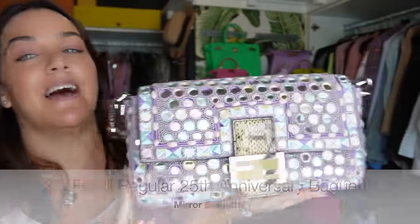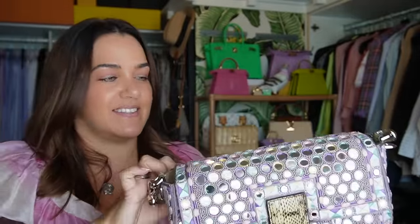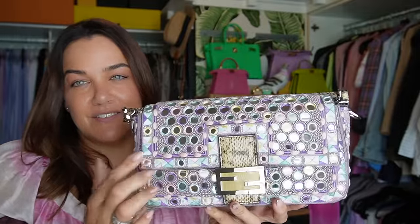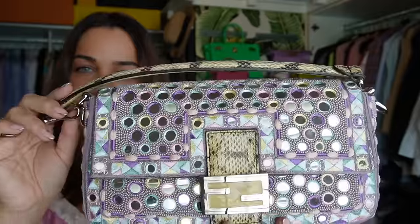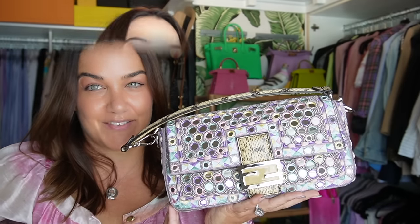Then we have the beautiful re-edition baguette — this was to celebrate 25 years of the baguette last November. It's the mirror baguette originally released in spring/summer 1999, and this is the new modern version. It's a lot lighter than the original in terms of the beads — lighter and more pastel. It has water snake trim and a strap in water snake. When I saw it, I just had to have it.